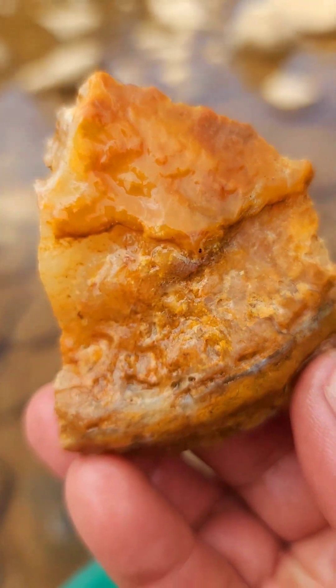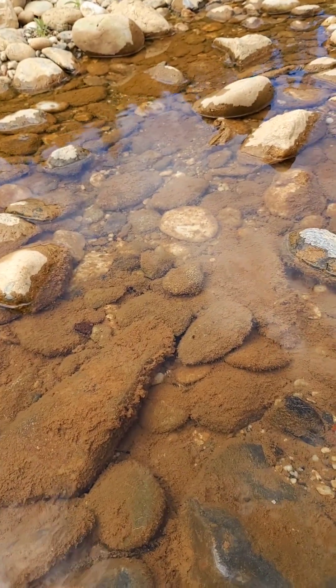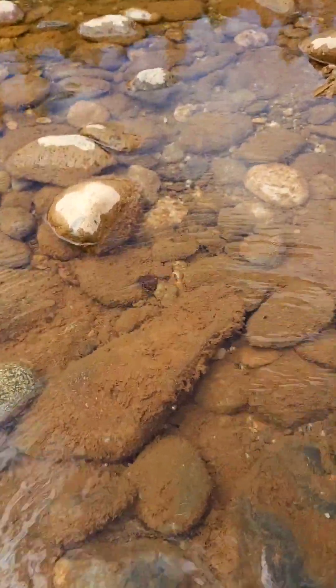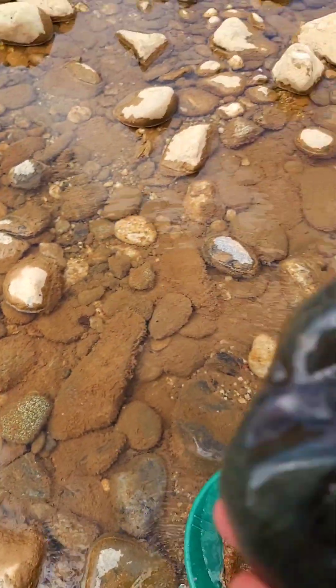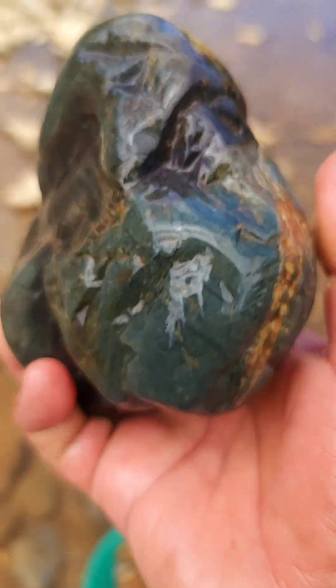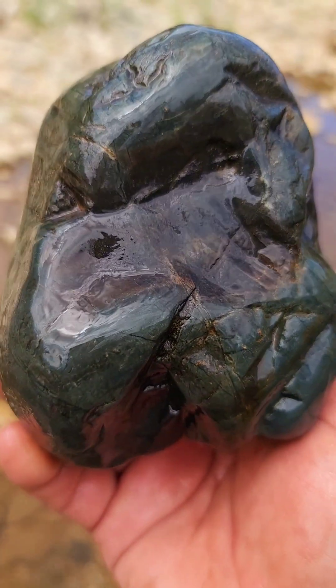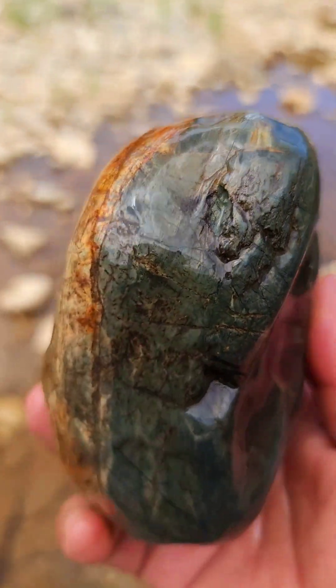Un cascarón de algo bien bonito — ágata, jaspe. Ahora miren esta piedra que encontré. Es verde como azul.